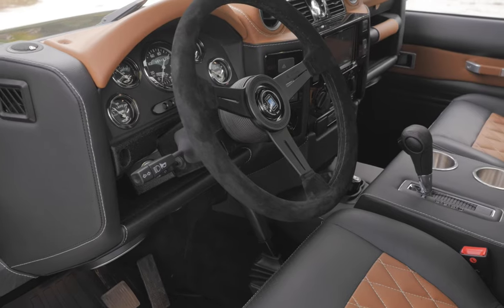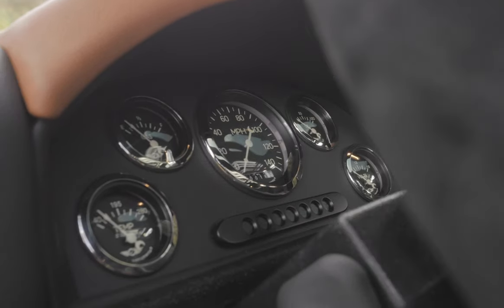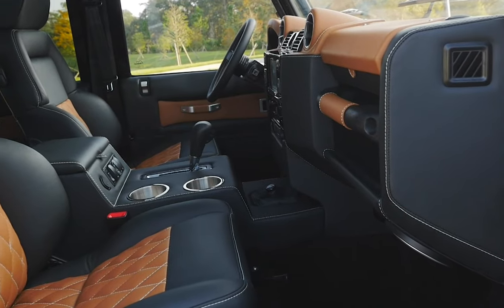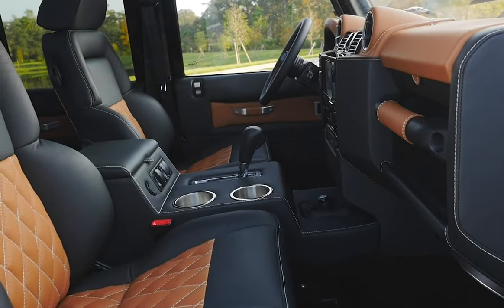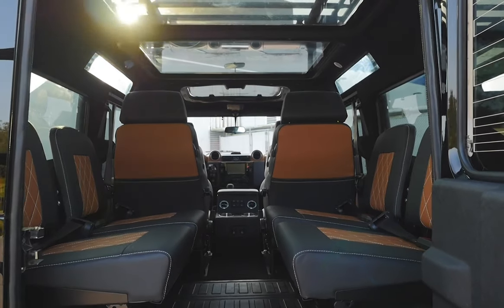Inside, Project Knight features a Nardi Deep Corn steering wheel and classic series gauges, 2 Recaro heated and ventilated front seats, 2 matching Recaros in the mid-row and 4 inward facing jump seats in the rear cargo area.